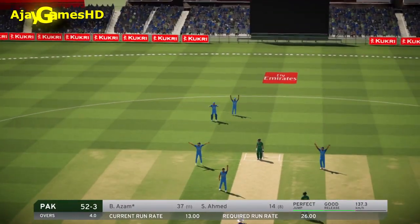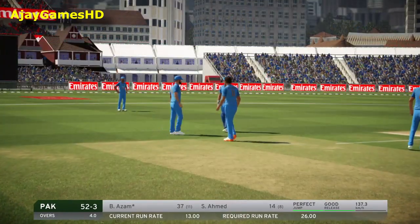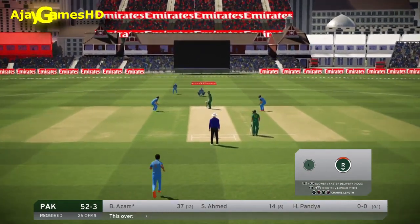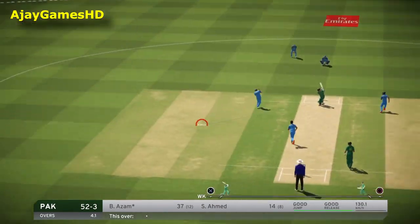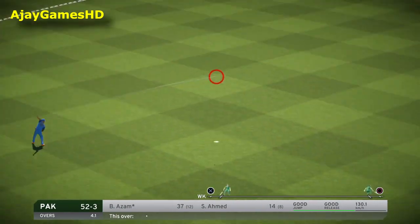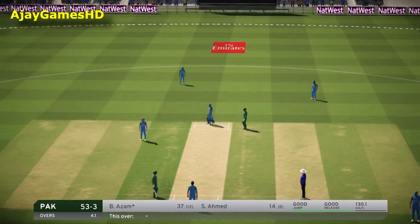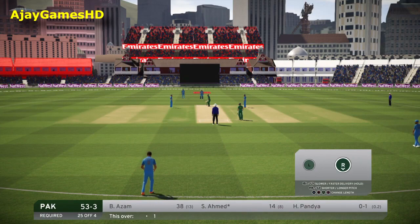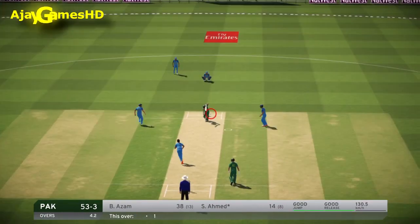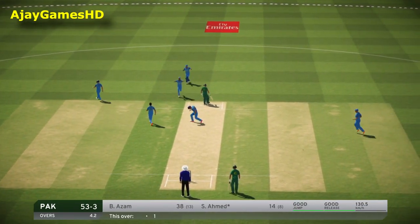Loud shout — on par, not interested. If the batsman doesn't concentrate, they'll be heading back to the pavilion in no time. That last delivery shows what the bowler is capable of. Super fielding there — run saved for sure. It takes an easy catch — the batsman serving it up on a platter.